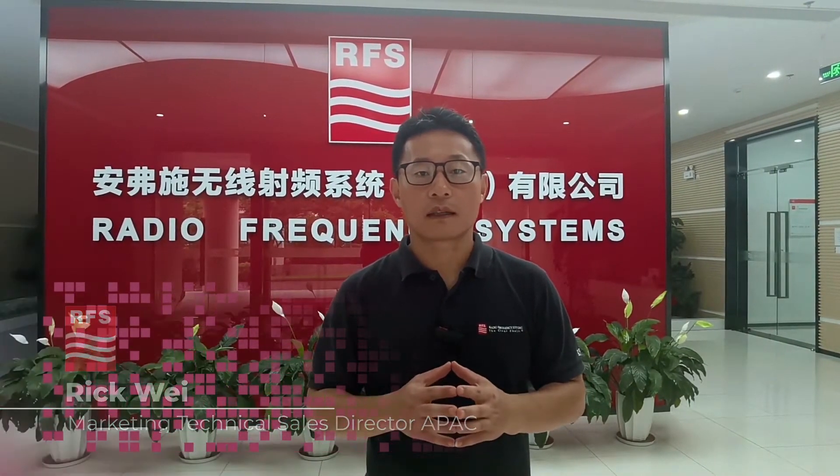Hi, welcome to RFES Experience at MWC 2021. I'm Rick Wei, Marketing Technical Sales Director at RFES IPAC.